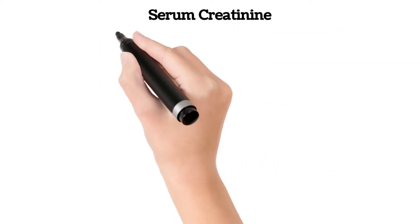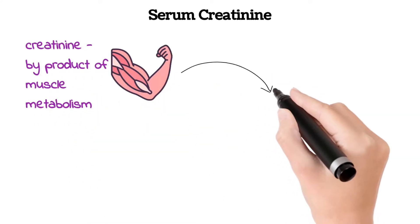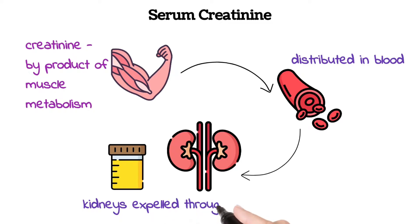Serum creatinine is commonly used as a measure of kidney function. Creatinine is generated as a byproduct of muscle metabolism and distributed throughout the body and the blood. Creatinine, the waste product, filters through the kidneys and is expelled in urine.